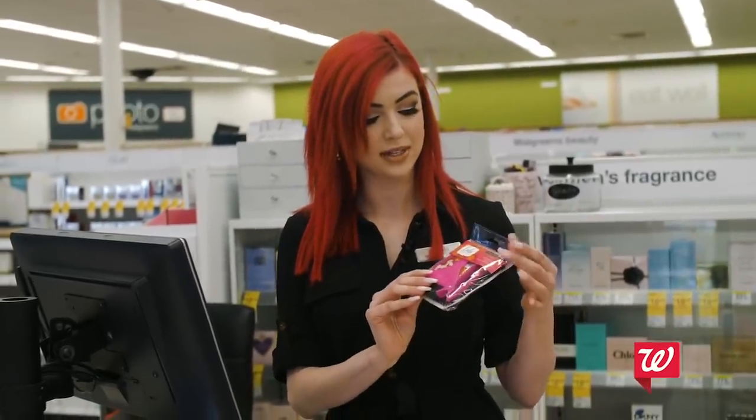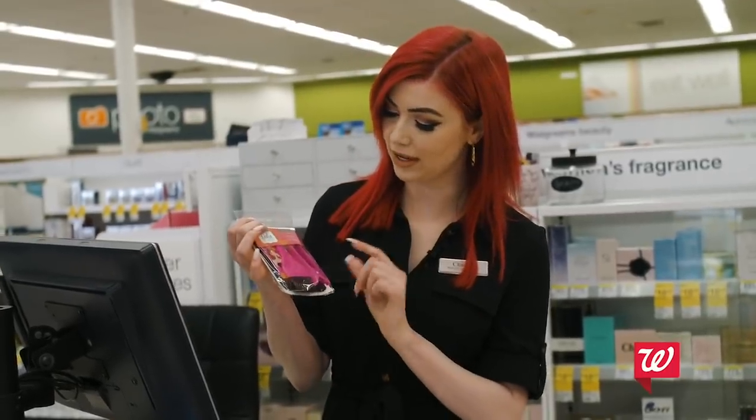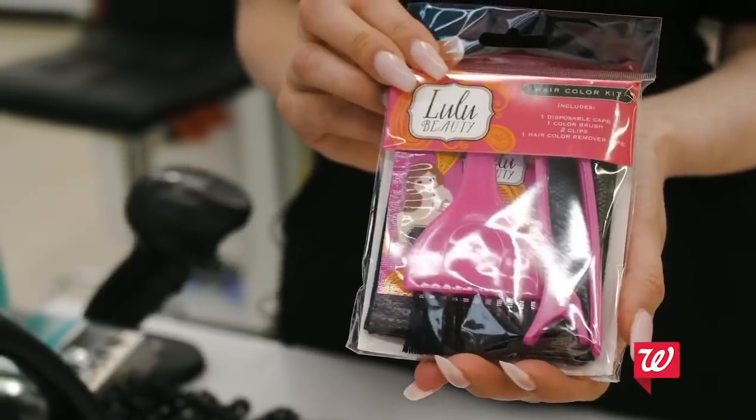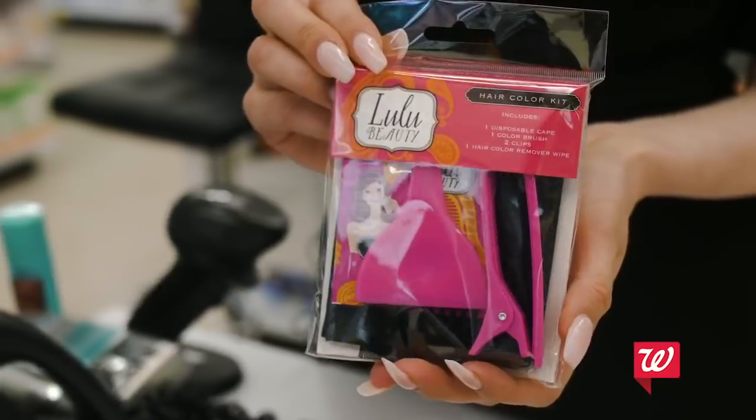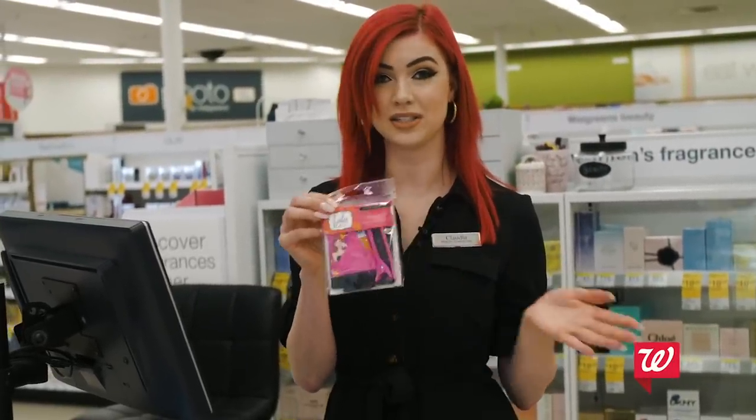Last but not least in hair, we have this at-home hair dyeing kit. It's super cool — it has a little brush, clips, a cape, and a little thing to take off dye if you get it on your skin. This is perfect. You don't even have to go to the hair store, just come to Walgreens.